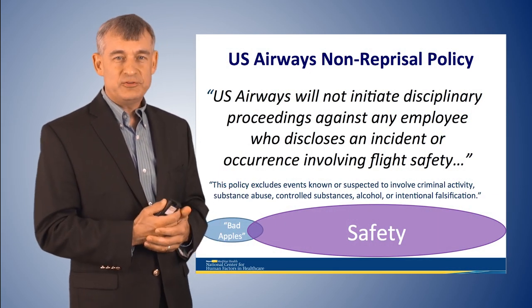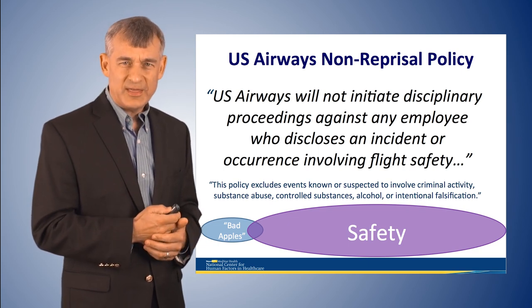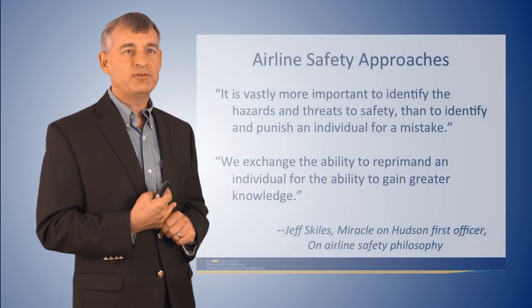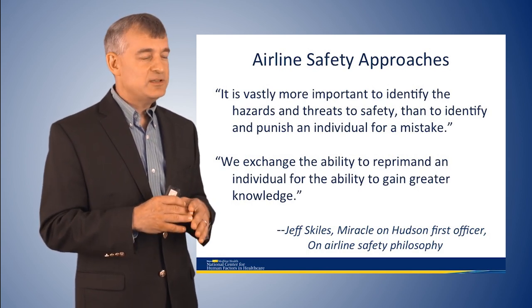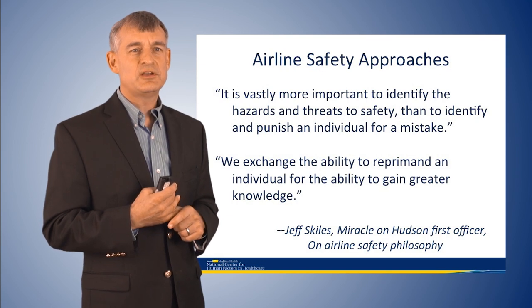For example, US Airways — and my understanding is all major airlines have a similar policy — states: 'US Airways will not initiate disciplinary proceedings against any employee who discloses an incident or occurrence involving flight safety.' As Jeff Skiles, the First Officer of the Miracle on the Hudson, put it: 'It is vastly more important to identify the hazards and threats to safety than to identify and punish an individual for a mistake.' That is because the airlines know their individuals are well-selected, well-trained, and come to work to do the best job they can. Rare exceptions will be identified through an administrative process, not the safety program. They exchange the ability to reprimand an individual for the ability to gain greater knowledge.